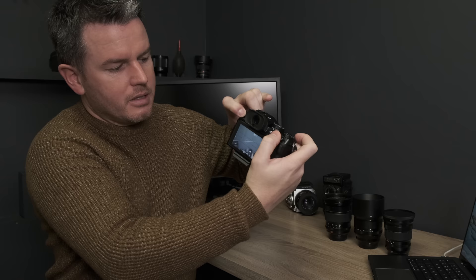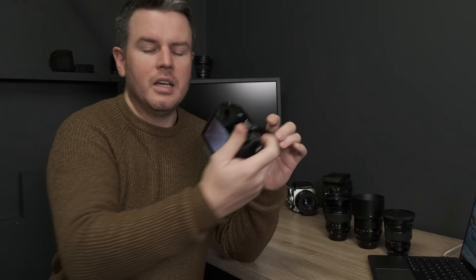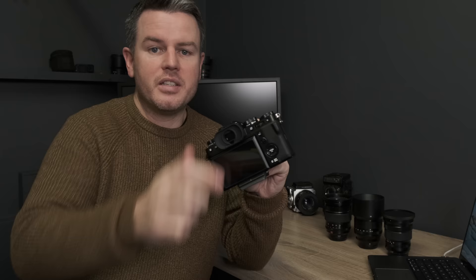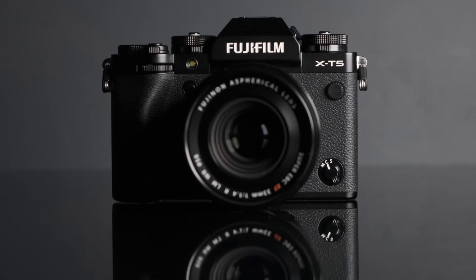One annoyance: the quick format shortcut is gone. On other Fujis you'd press and hold delete for a couple of seconds then press the back button for a quick format option. That's not there anymore. Hopefully Fuji will bring it back in a firmware update. For now I've had to format cards via the menu, which is a pain — a small but niggling issue.